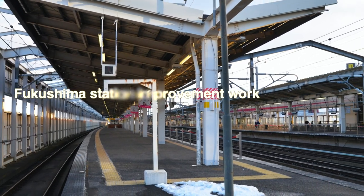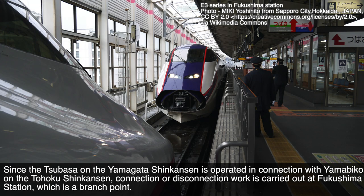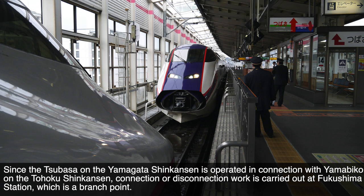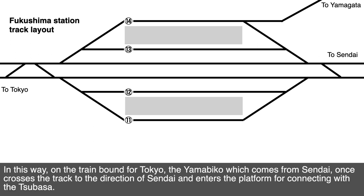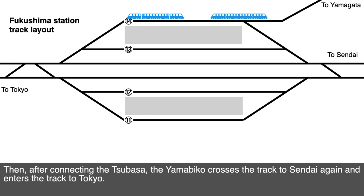Fukushima Station Improvement Work. Since the Tsubasa on the Yamagata Shinkansen operates in connection with the Yamabiko on the Tōhoku Shinkansen, connection or disconnection work is carried out at Fukushima Station, which is the branch point. On trains bound for Tokyo, the Yamabiko coming from Sendai currently crosses the track toward Sendai and enters the platform for connecting with Tsubasa. After connecting with Tsubasa, the Yamabiko crosses back to the Sendai track and then enters the track to Tokyo.